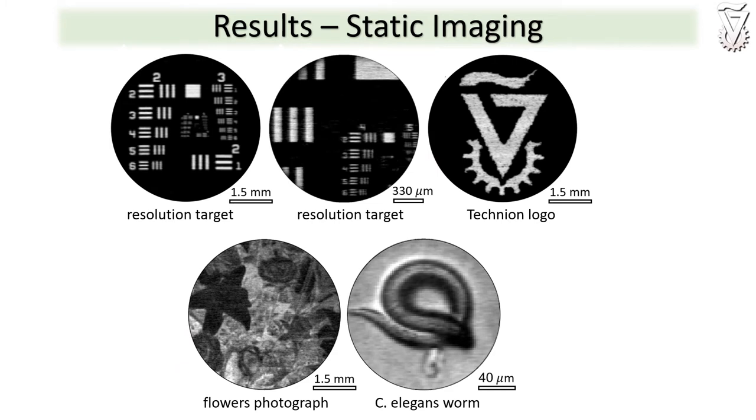We demonstrated the method by capturing images of static objects with up to 25 kpx per image. Here you can see a resolution target captured with the same photo detector coded with two different pixel sizes, a slide with a Technion logo, a photograph of a flower taken from an old negative, and a microscopy image of a C. elegans worm.